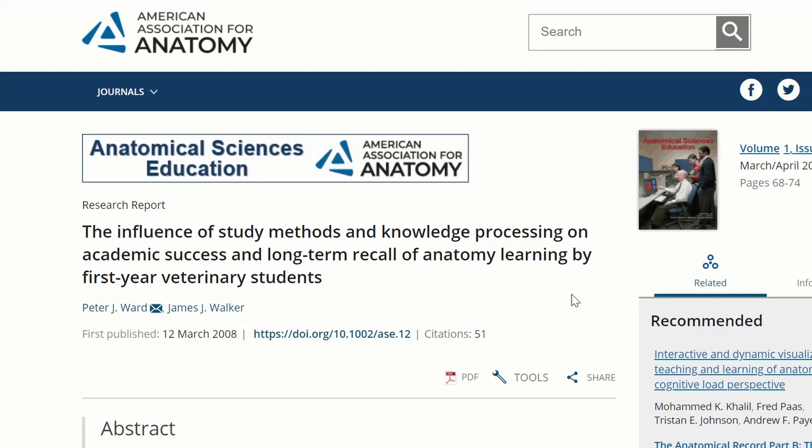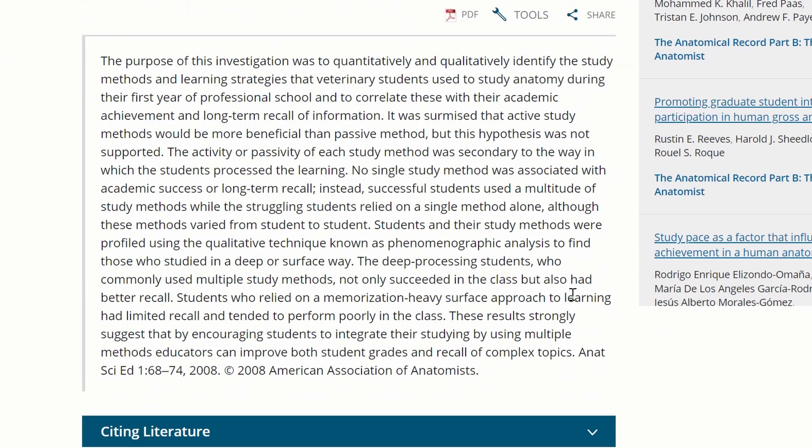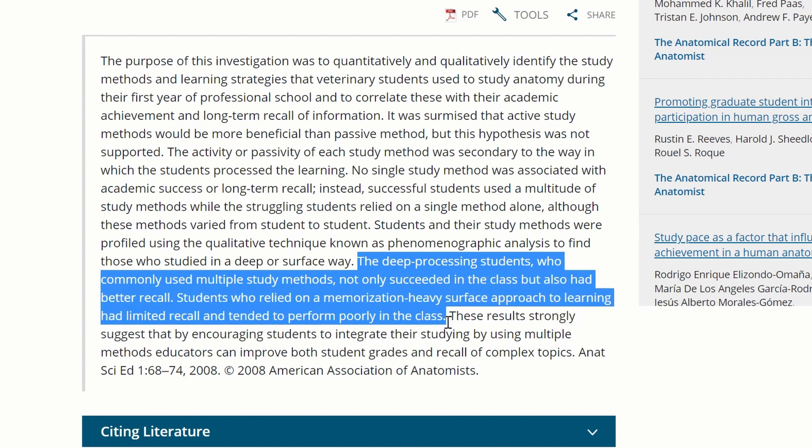And you don't have to be scared that this will take you more time. Because from my own experience, the time that you invest in first properly understanding the material pays back tenfold because you will just have to spend way less time trying to actually memorize the information you learned. And on top of that, research by Ward and Walker found that the deep processing students who commonly used multiple study methods not only succeeded in a class, but also had better recall. Students who relied on a memorization-heavy surface approach to learning had limited recall and tended to perform poorly in the class. So as research has shown, it will also definitely pay back in your actual study results.